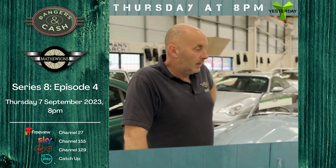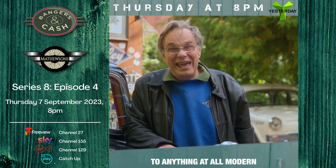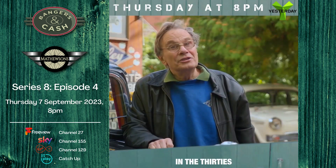Good 1935 Riley Falcon — it's a different way of driving to anything at all modern. Riding around the Lincolnshire roads, you could be back in the 1930s.